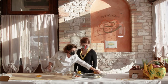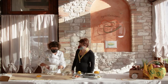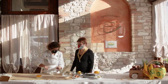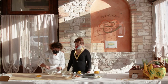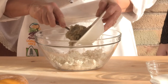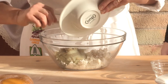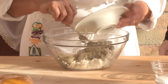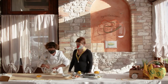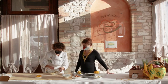Nel ripieno mettiamo 300 g di ricotta di bufala di Trionfi, l'azienda agricola Trionfi Onorati. Quindi anche questo è della zona. Mettiamo il topinambur già cotto, passato al coltello, che almeno rimanga più omogeneo. Mettiamo un uovo e del parmigiano.